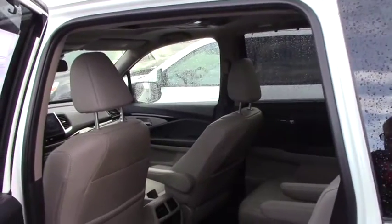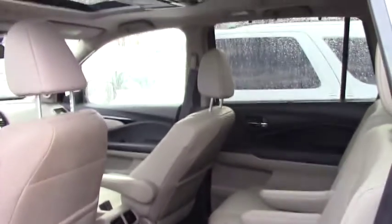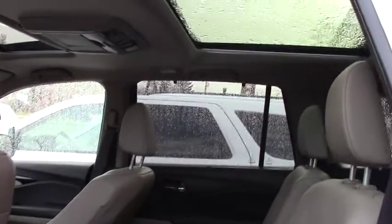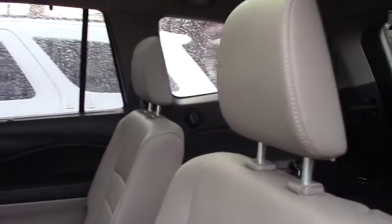Here in the back seat, the people sitting here can watch DVD inside and they can have audio control back there as well. It's very well equipped, and the back seat also has heated seats.